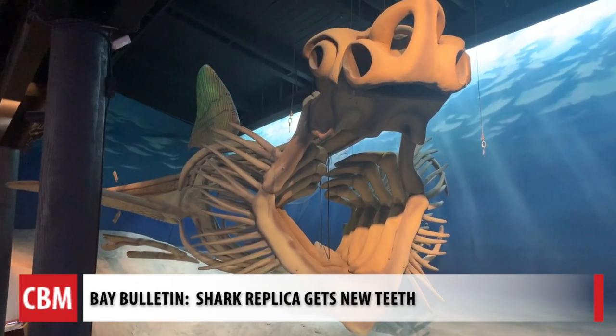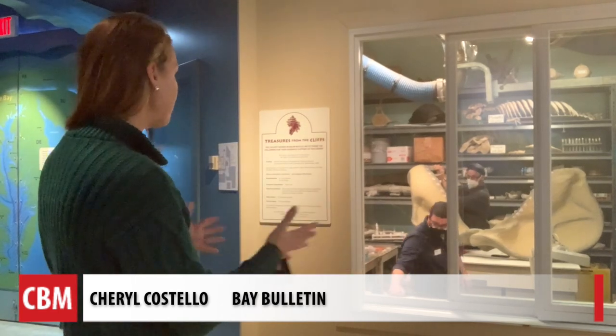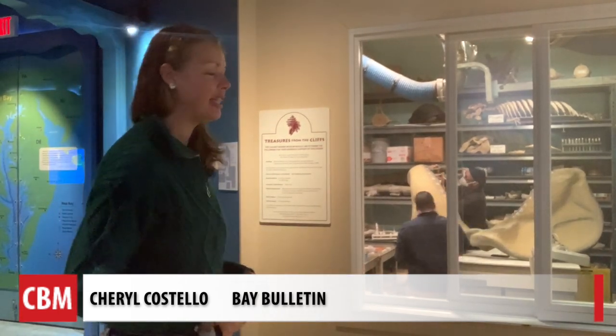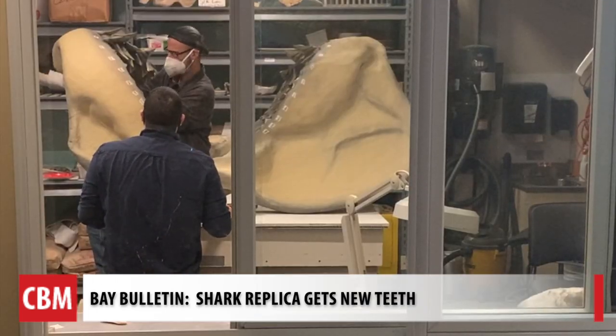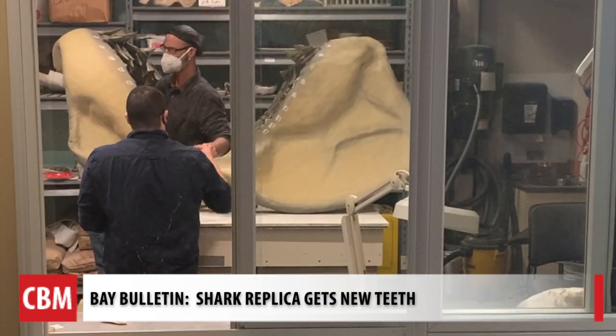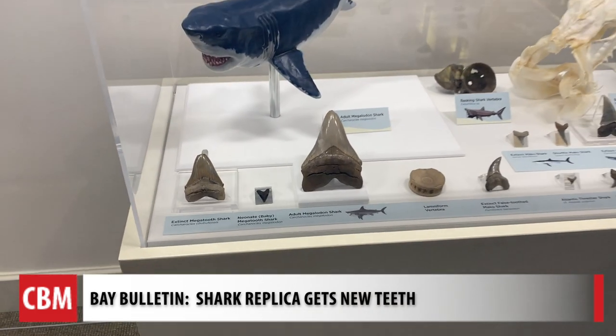The replica is 37 and a half feet long. If you're intrigued and want to see that work up close, there's an opportunity to do so. This is the prep lab, and the public can stand right here and watch the work happening inside. There'll be hands-on access Monday through Thursday through about mid-February. There's also a shark exhibit comparing fossils to modern-day sharks.